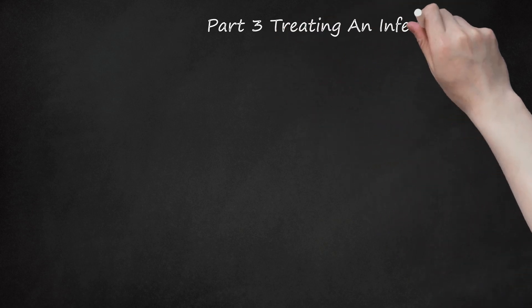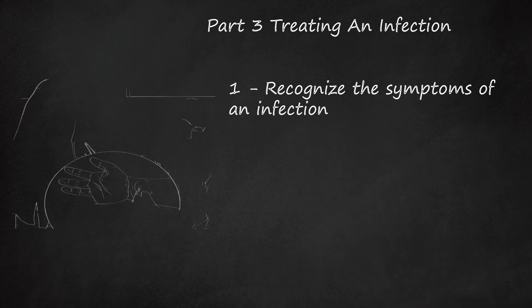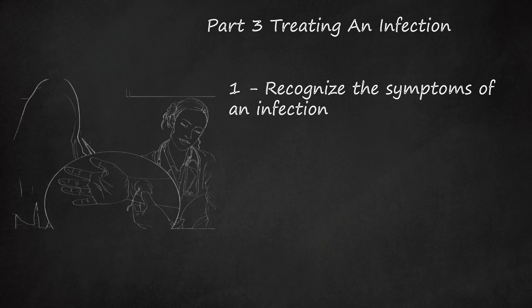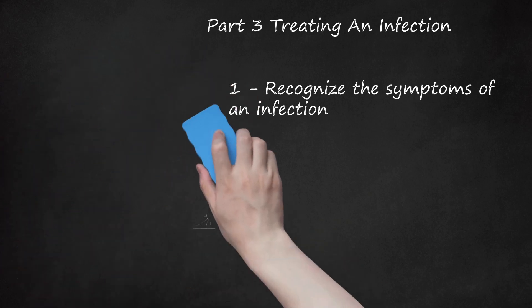Part 3: Treating an Infection. Tip 1: Recognize the symptoms of an infection. Guinea worm is a serious medical concern. If you believe you have contracted guinea worm, prompt medical treatment is vital to your well-being. Fever, swelling, and pain near the infected area are usually the first signs of an infection. You will not have symptoms for about a year after becoming infected. If you traveled to an area where guinea worm is a problem, do not assume symptoms you have months later are unrelated to guinea worm.